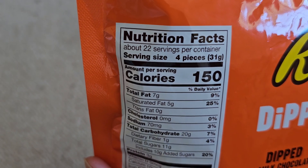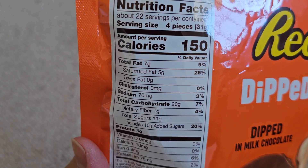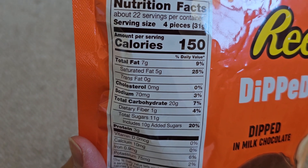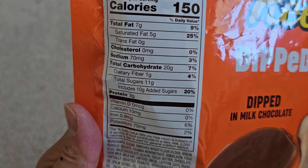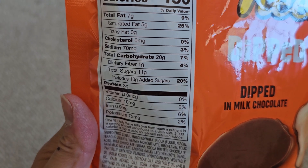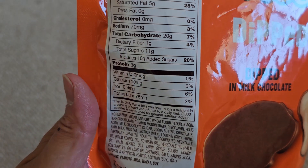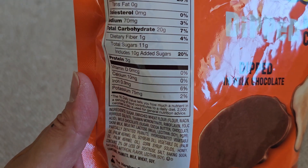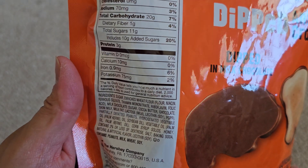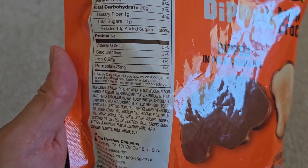Nutrition facts: 22 servings per container, four pieces per serving, 150 calories. Total fat seven grams (9%), five grams of saturated fat (25%). There's 70 milligrams of sodium (3%), carbs 20 grams (7%), one gram fiber (4%), 11 grams of sugar including 10 grams of added sugars (20%), and three grams of protein. Calcium 10 milligrams, iron 0.9 milligrams (6%), and potassium 75 milligrams (2%).